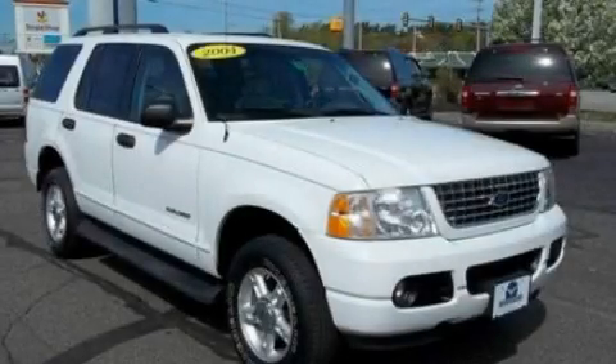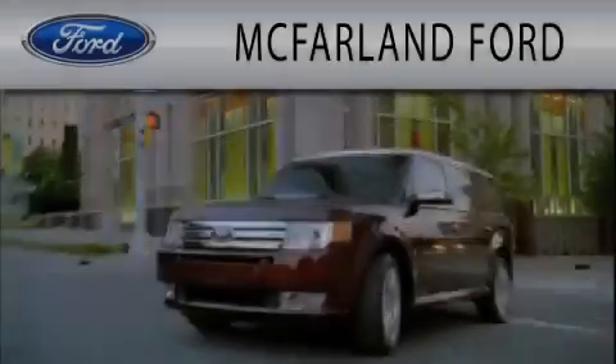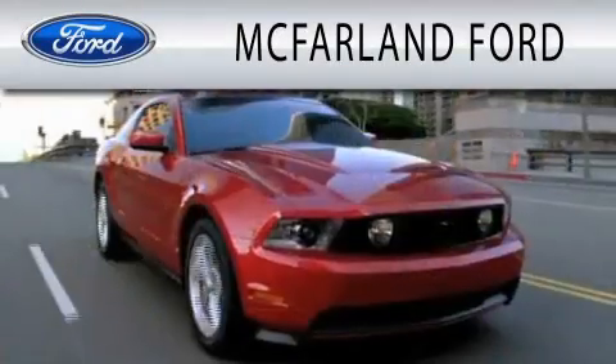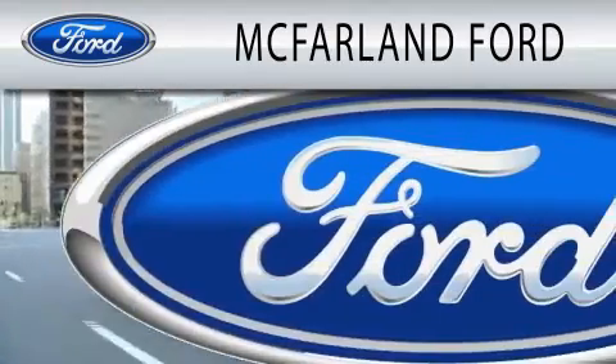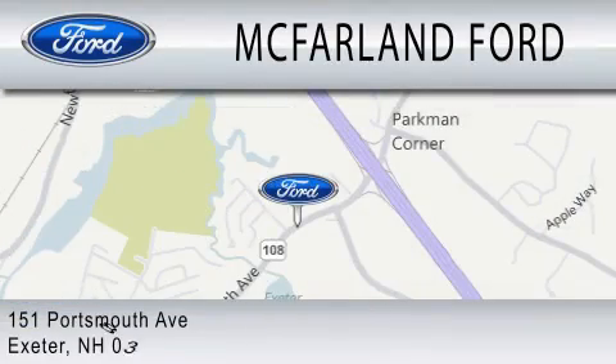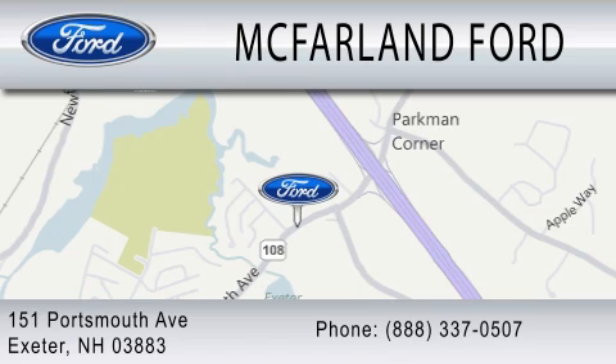Contact us today to arrange your test drive. McFarland Ford is dedicated to doing everything possible to ensure that the experience you have selecting your next vehicle is as pleasant as possible. We are located at 151 Portsmouth Avenue in Exeter.